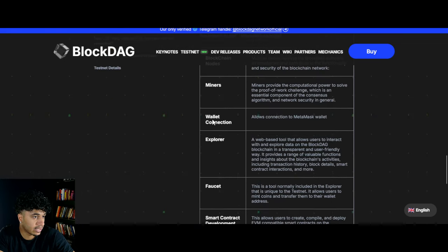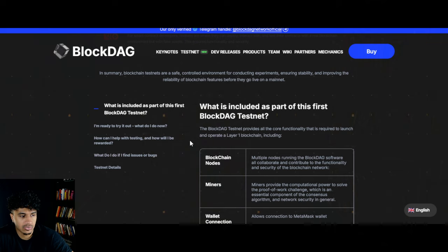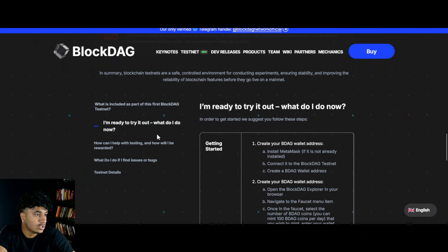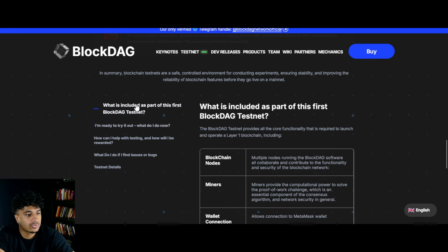With BlockDAG there is so much that goes into this — there is a heap of information to consume, whether that's through white papers, dev releases, weekly updates, or even just little announcements like this. If you guys really want to learn everything, I strongly recommend going to the BlockDAG website yourself and seeing all the details.